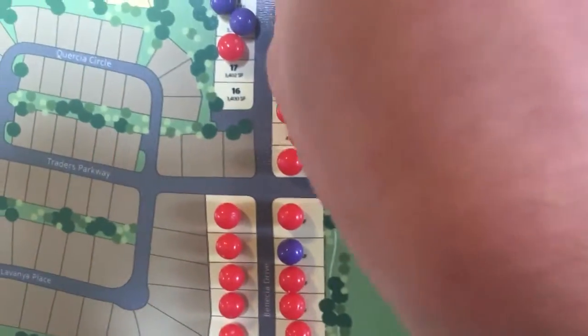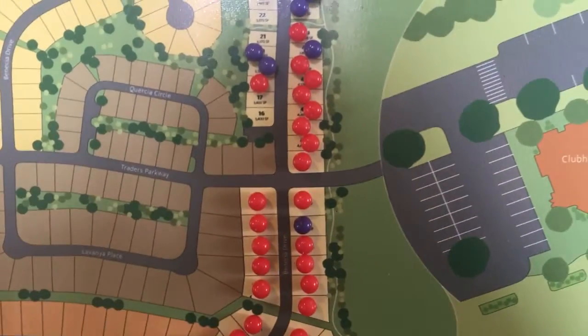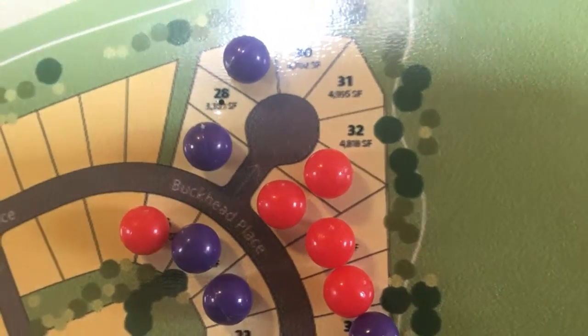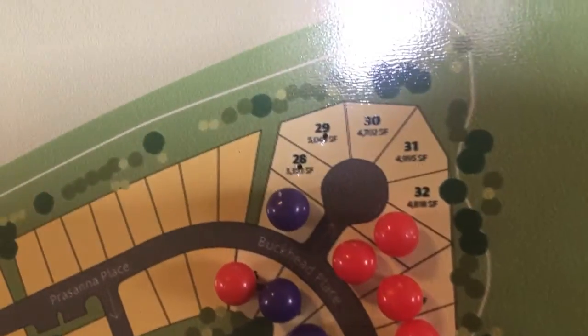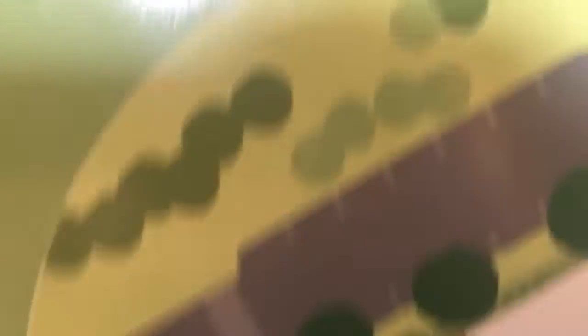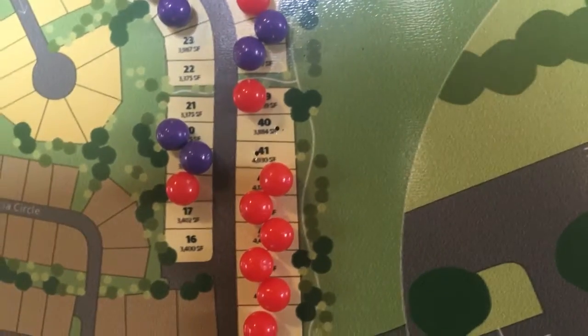If you want to do the Madison floor plan, you're going to have two options. Option A is lot 29 up here in the cul-de-sac — cul-de-sac is awesome, though you will be a little bit closer to the railroad tracks. Option B is lot 40, where you're going to back up to that nice open space.